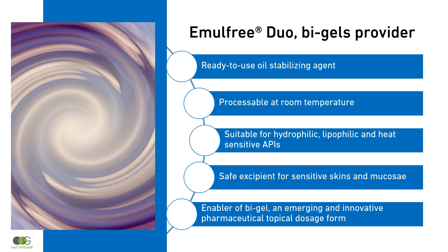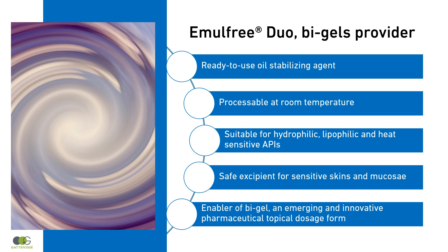Emelfree Duo is a ready-to-use oil stabilizing agent, enabling the production of Bi-Gels at room temperature. It offers a large variety of formulation possibilities. Innovate with Bi-Gels. Emelfree Duo was shortlisted at the 2022 CPHI Award in the category Finished Formulation.